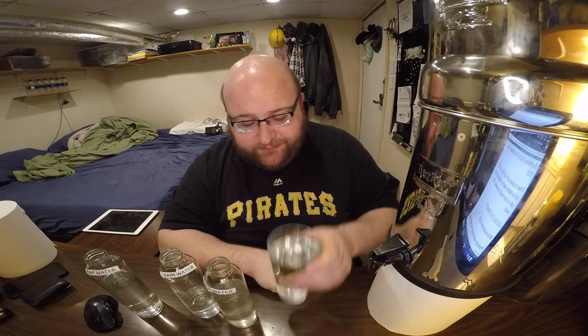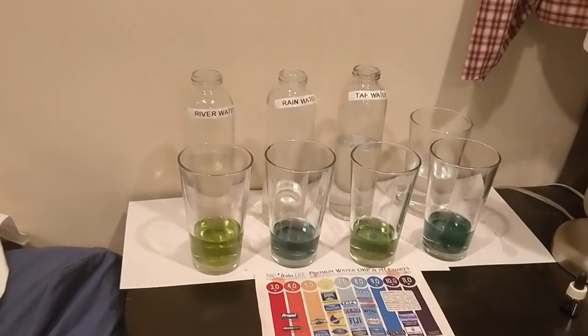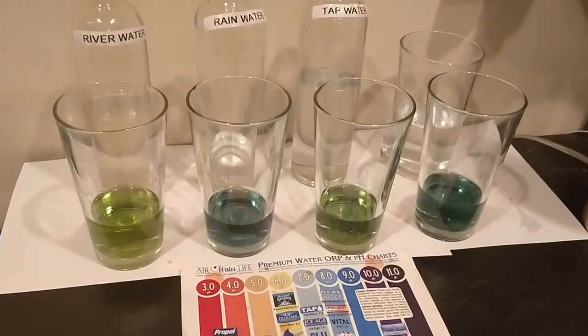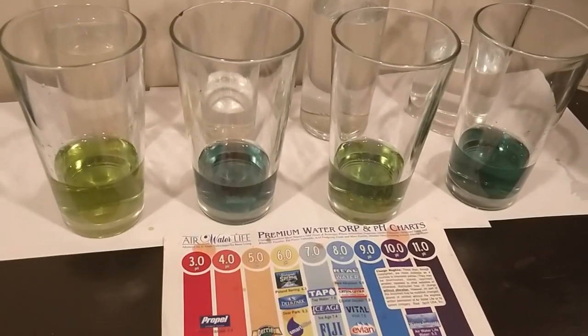Let's taste it again. Alright, let's do the pH level test — I'm pretty curious. Theoretically the tap water should be the same as the Berkey I think, because I don't think this would change the water's pH. But let's find out. Here are the results of the pH test — it's river, rain, tap, Berkey. I'm colorblind so you guys look at the chart and decide for yourself which pH level you think they are.